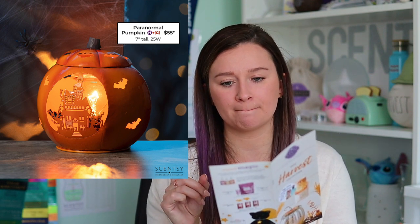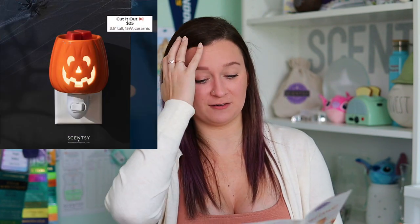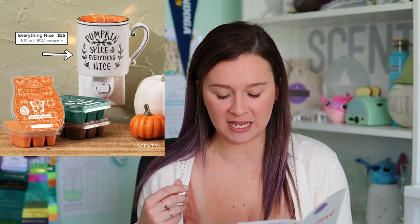We also have some returning warmers. Haunting Good Time is coming back for $60 — it's 10.5 inches tall and uses a 25-watt bulb. I loved this haunted house warmer when it was a warmer of the month. Paranormal Pumpkin is coming back for $55 — it's seven inches tall and uses a 25-watt bulb. This was brand new last year in the collection. We also have Cut It Out returning from last year — I actually have this one in the laundry room right now. It's three and a half inches tall and ceramic. The Everything Nice mini warmer is also coming back for $25, three and a half inches tall and ceramic.